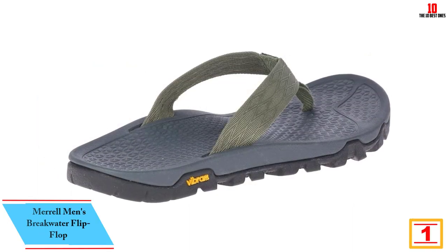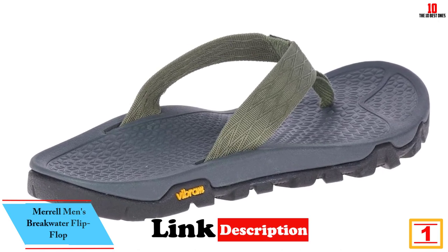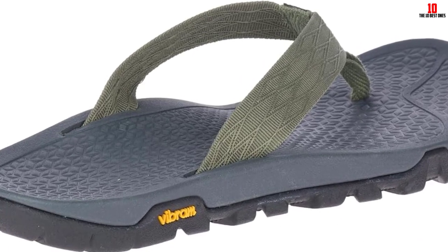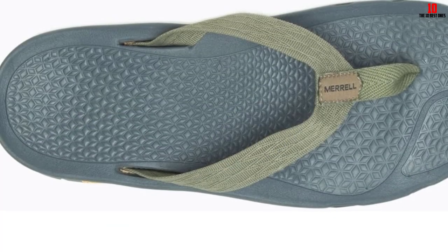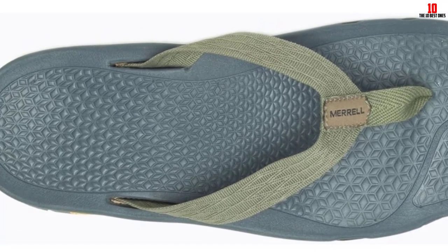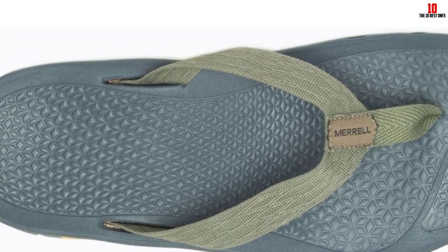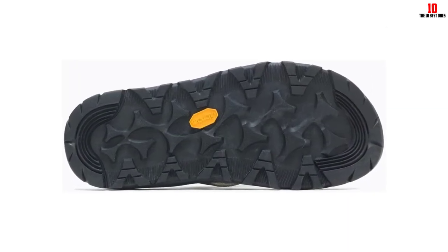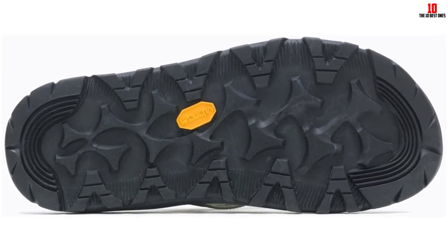And finally at number 1, we have the Merrell Men's Breakwater Flip-Flop. These have a tough and rugged Vibram MegaGrip outsole with tire-shaped traction that proved to provide excellent stability during a steep hike. Vibram soles are known for being extra durable, and after testing we feel confident this shoe is well-built for a lot of outdoor use. During a 4-mile excursion, we didn't note any chafing or blistering, and we love that despite the thick sole, the flip-flops feel incredibly lightweight. The arch support provides plenty of comfort and the contoured sides help cradle the foot while walking.